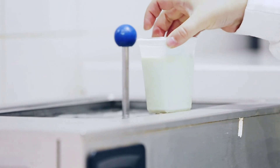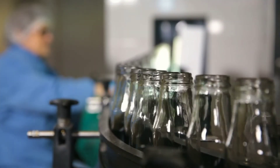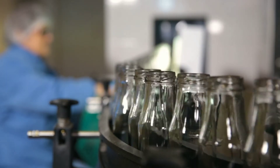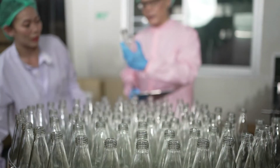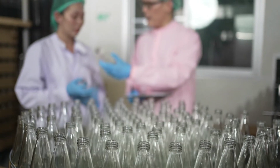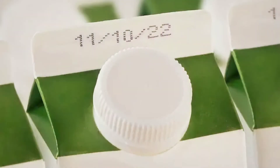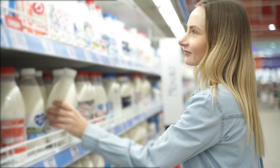It's not just about the physical packaging — the labels on these containers are equally important. They provide essential information such as the type of milk, its nutritional content, and the expiration date. All these details help consumers make informed decisions. From the dairy farm to the processing plant and finally to the packaging line, every step is carefully controlled to deliver the freshest and safest milk to your table.